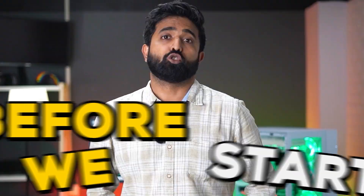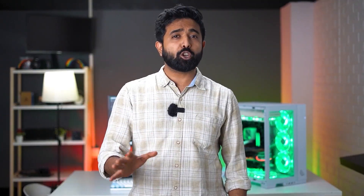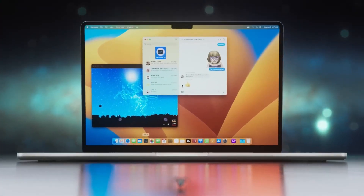Before we start, you might say, Zerodha works on my mobile also, so why do I need a PC? Well, at least if you're serious about trading and do it full-time. And the question you might ask — isn't a laptop good enough?